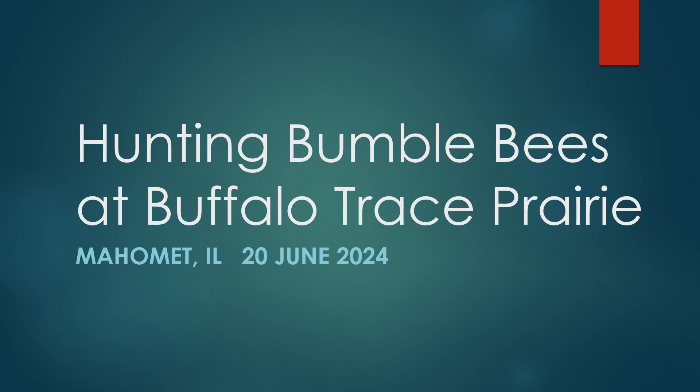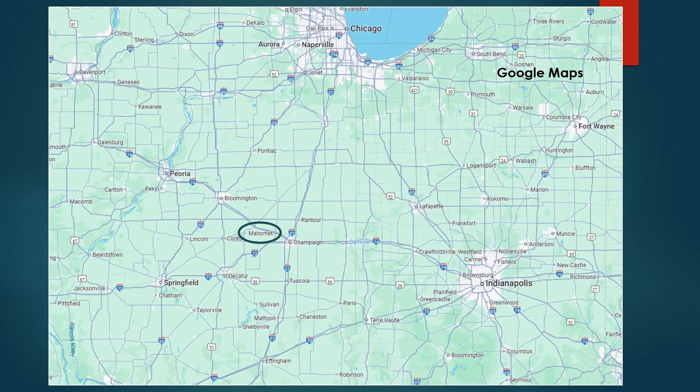Hello everyone, thank you for joining me for this talk on hunting bumblebees. This is a continuation of my 2024 cross-country trip. I'm in Muhammad, Illinois on June 20th, 2024. Here's a look at Google Maps — Muhammad is circled, just west of Champaign, Illinois, a little south and west of Chicago, located right on Interstate 74.